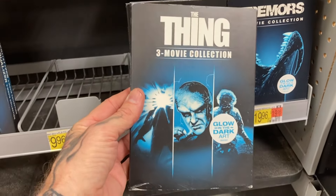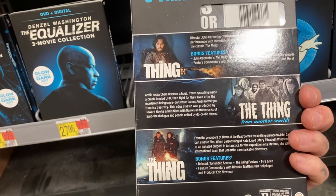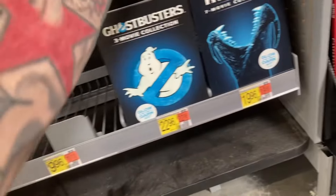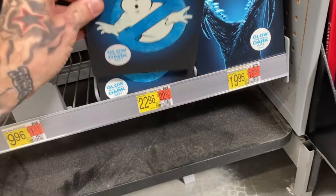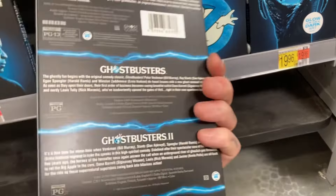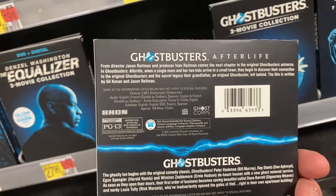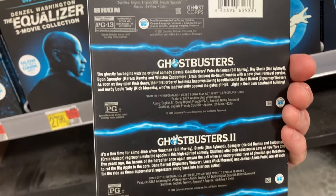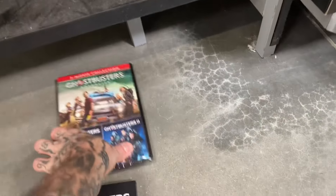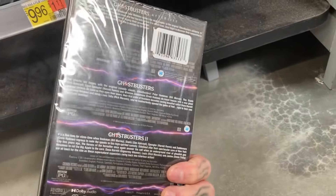Also, the three movie collection for The Thing — of course the original John Carpenter, as well as one from like the 60s. You can see in the middle that's a black and white edition. Also, Tremors for $20. But I want to touch base on Ghostbusters here since Frozen Empire drops this year. This is the three movie collection — you don't get the 2016, but you do get Afterlife. Looks like the Melissa McCarthy version is left out. You see it's Afterlife and the classics, Ghostbusters 1 and 2.